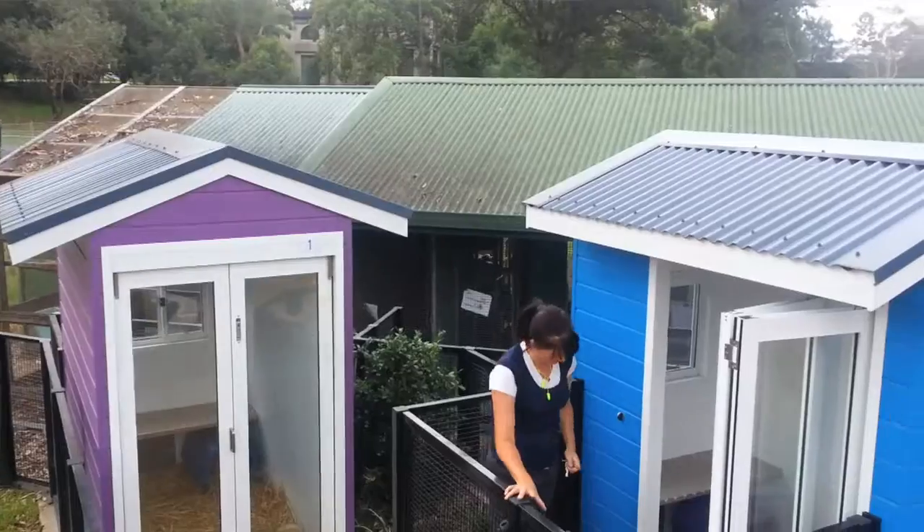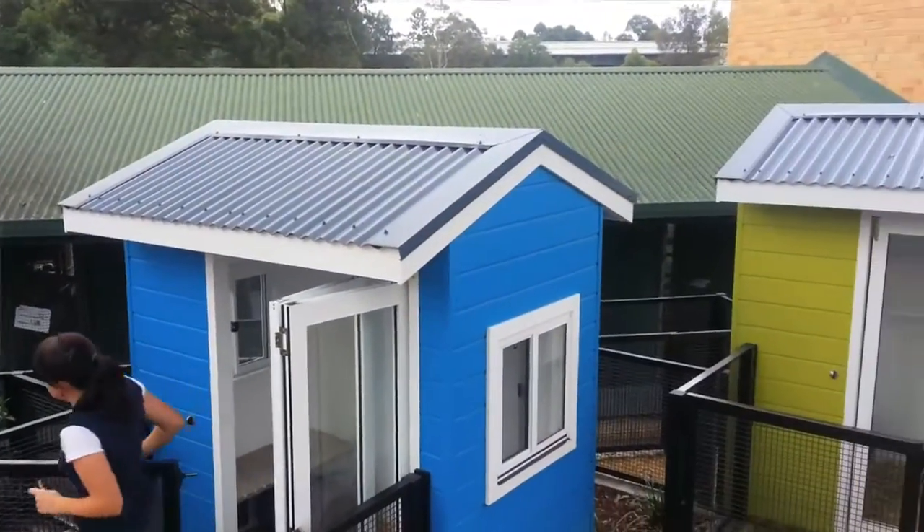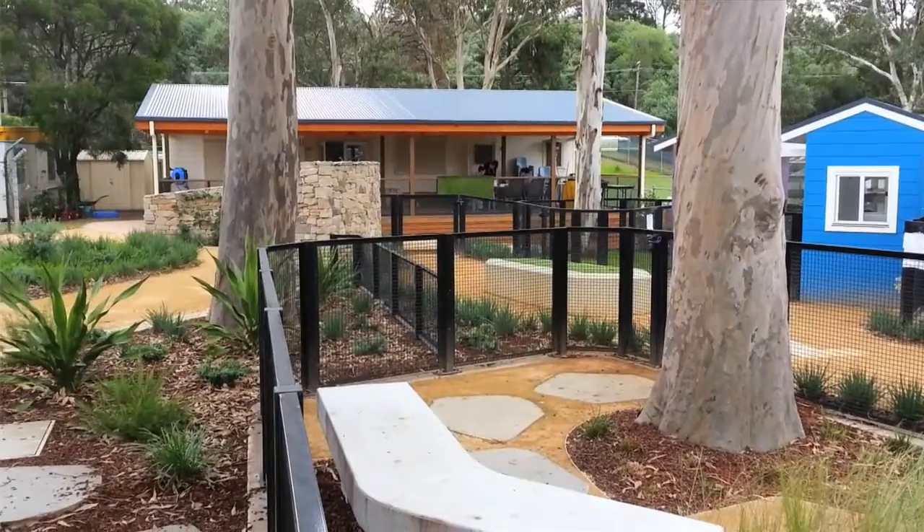The new hutches have just been set up and the bunnies have just moved in this week. We have six of these new hutches. Construction took about six months to do the hutches, the gardens around the hutches, and just to make the whole area look really nice.